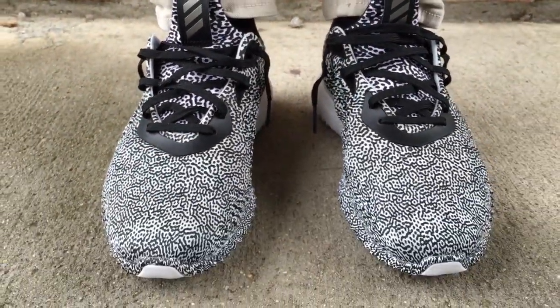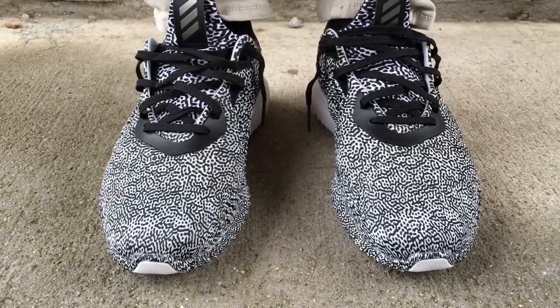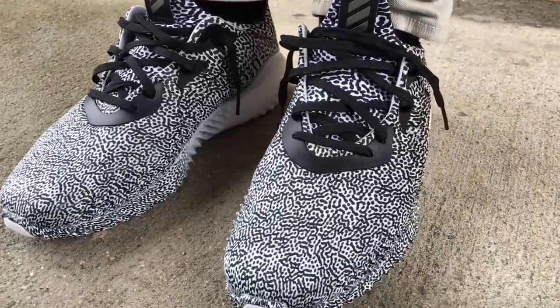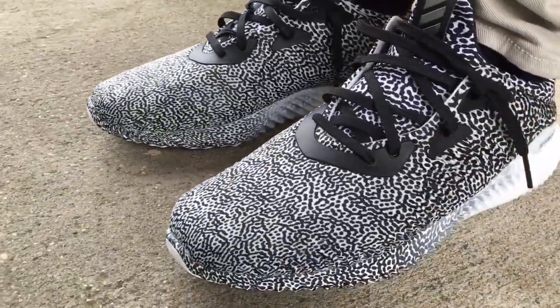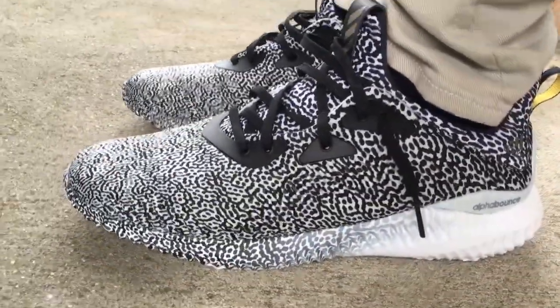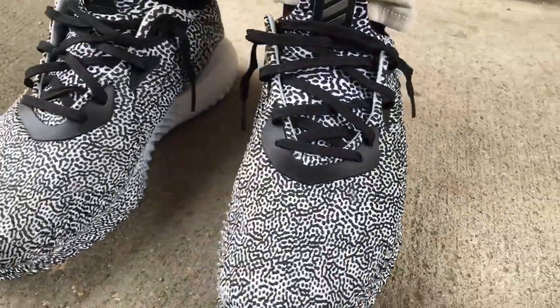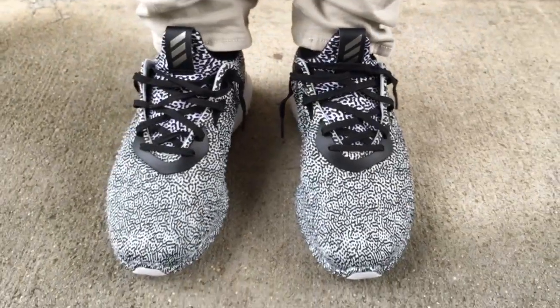Sizing wise, go true to size and you'll be okay. These fit me perfect and I have a medium-width foot. If you have a wide foot, consider going up a half size, but true to size should be fine even then. Check me out on social media at imtmcii — I'll see y'all later, peace.